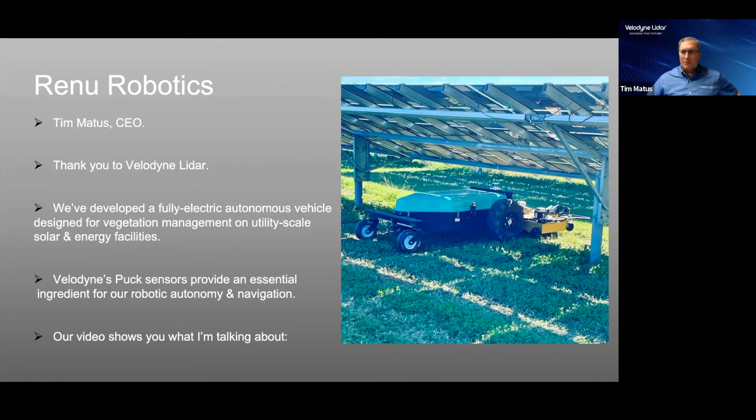Renew Robotics has developed a fully electric autonomous vehicle for the purpose of performing maintenance functions in the utility-scale solar and energy industries. The first production systems are mowing systems capable of managing up to 100 acres each. The autonomy of the system utilizes LIDAR, a crucial technology for machine vision. Through LIDAR and supporting software, the machine can navigate around solar infrastructure. Our video will show more of how this system works.